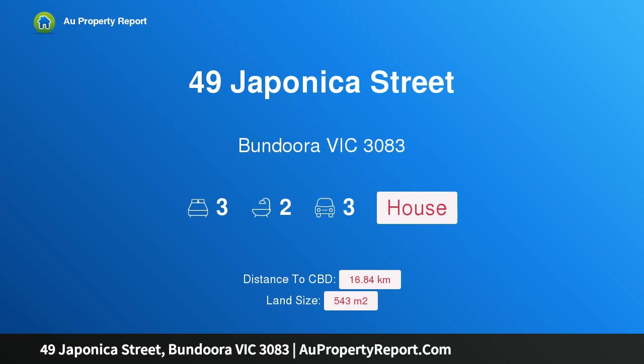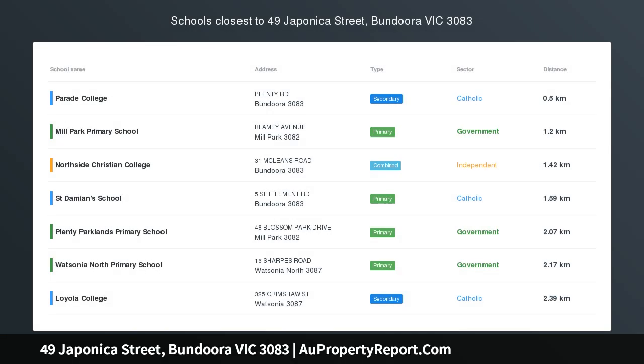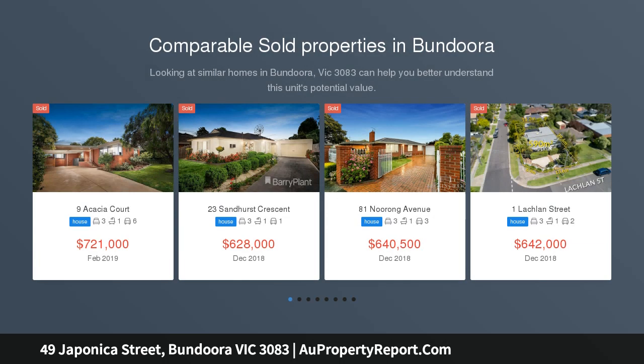Hi, I am glad to introduce property 49 Japonica Street, Bundoora Victoria 3083. Outstanding family home with park views, located right across the road from Japonica Reserve, this updated family home is ready to be moved into and enjoyed.